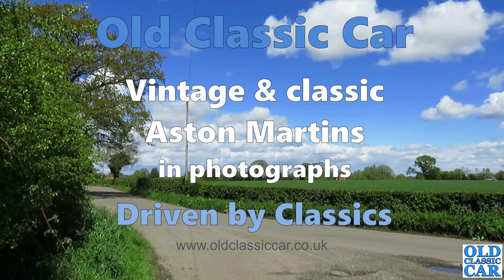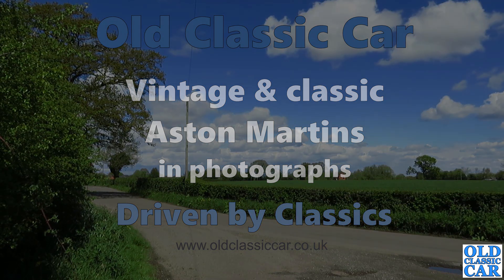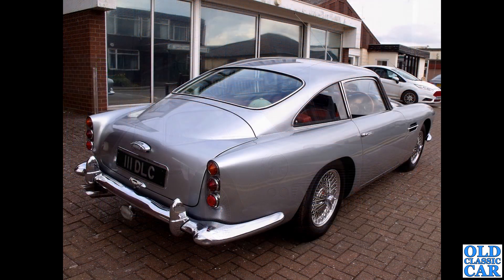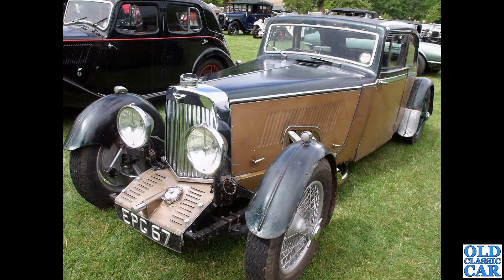Welcome to Old Classic Car. In this collection we're looking at the cars of Aston Martin. To kick things off, we're down at the exhibition center at Stoneley for this one. This is an Aston Martin DB4 - what a glorious looking car that is. Let me know in the comments which is your favorite Aston Martin. There are some real gems, pre-war and post-war, to ponder over. There is a rear three-quarter view of the same DB4 - magnificent looking car.